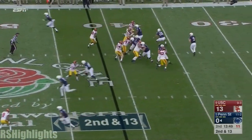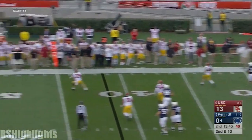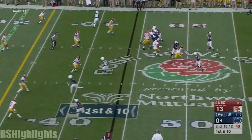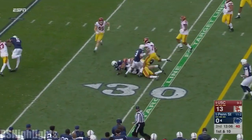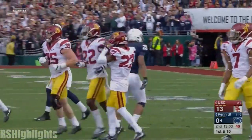Play action. Gustin with pressure — McSorley chased, fires. Godwin's got it at the 45 of USC. Two passes to Godwin have moved the Lions into Penn State territory. Now Barkley, who's a terrific receiver, shakes free. You average 15 yards a carry as a running back, you are a dangerous threat.